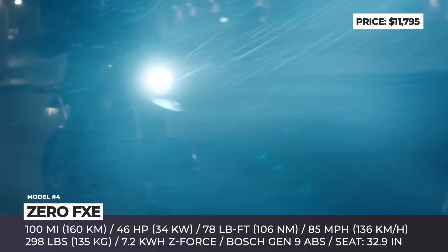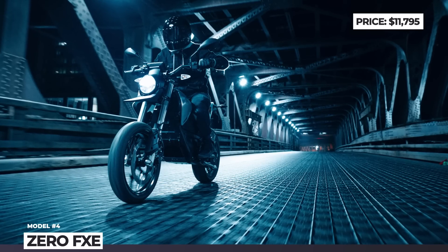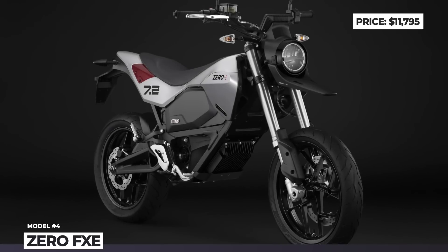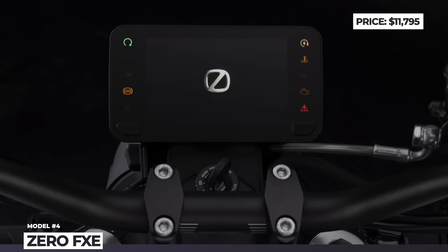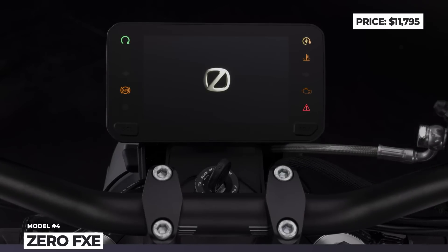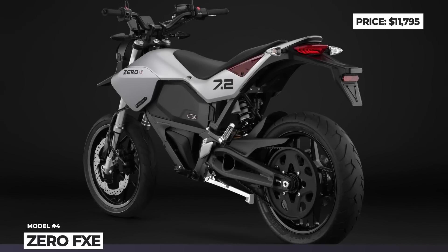However, the battery pack doubles in capacity to 7.2 kWh, so range-wise the new limit for the Zero FXE is 100 miles of city riding. The bike is equipped with a bonded 5-inch TFT dash with a Cypher 2 operating system, the Bosch Gen 9 ABS system, adjustable suspension, and Pirelli Diablo Rosso 2 rubber.